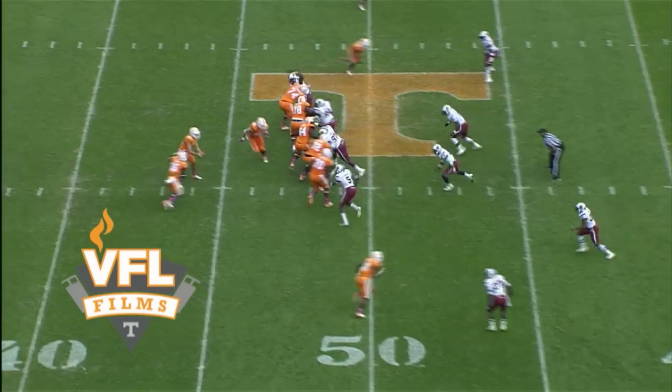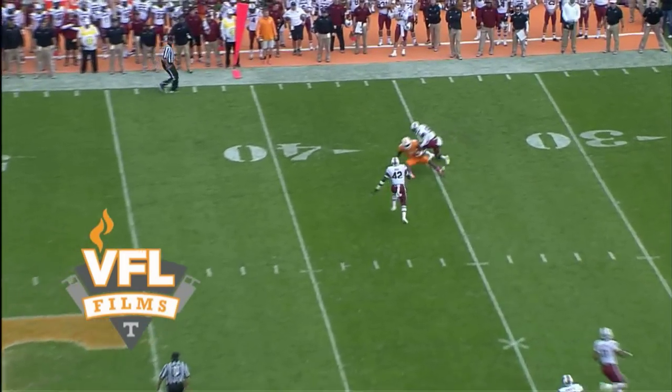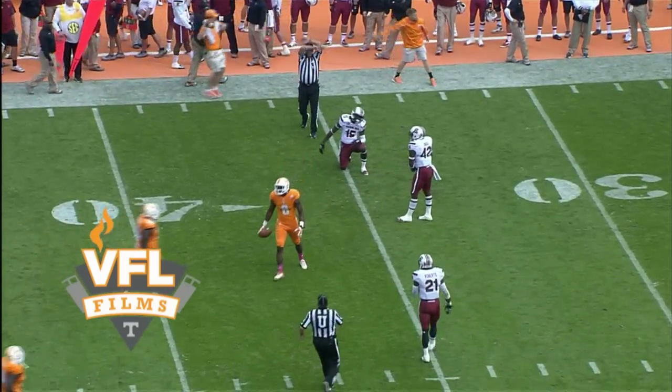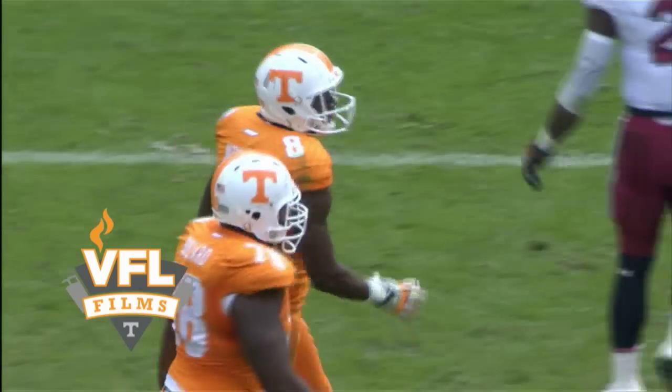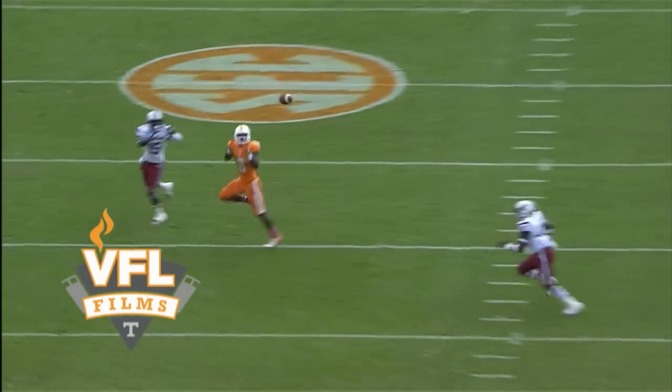Wordley waits for the snap, takes a handoff, rolls, sets up, fires a long out. That pass going to be batted away and caught. There was a collision right when the ball got there, and Marquez North able to wrestle away from the South Carolina defender for a pickup of 15.